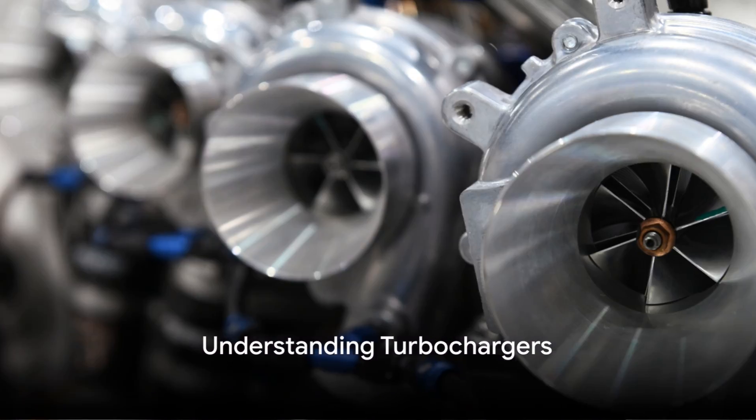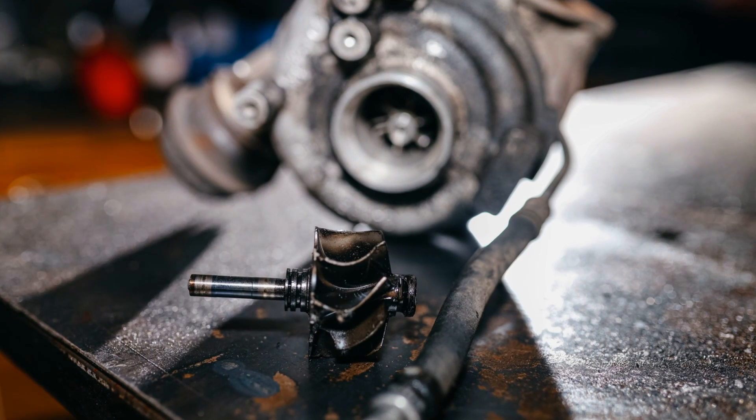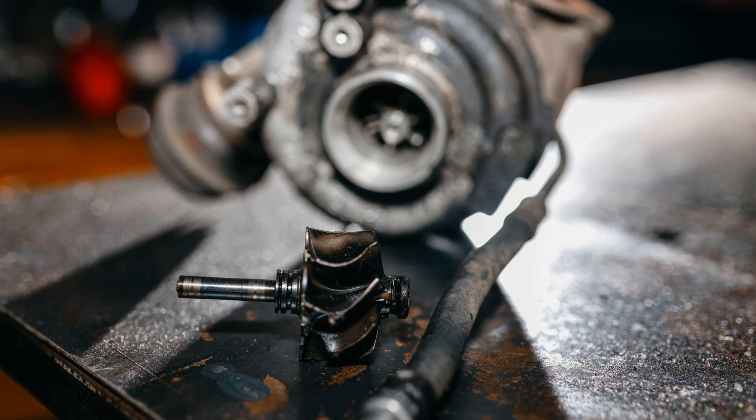Hey everyone, Brian here from Honest Mechanic. Today's topic is turbochargers, those nifty devices that boost your engine's power.